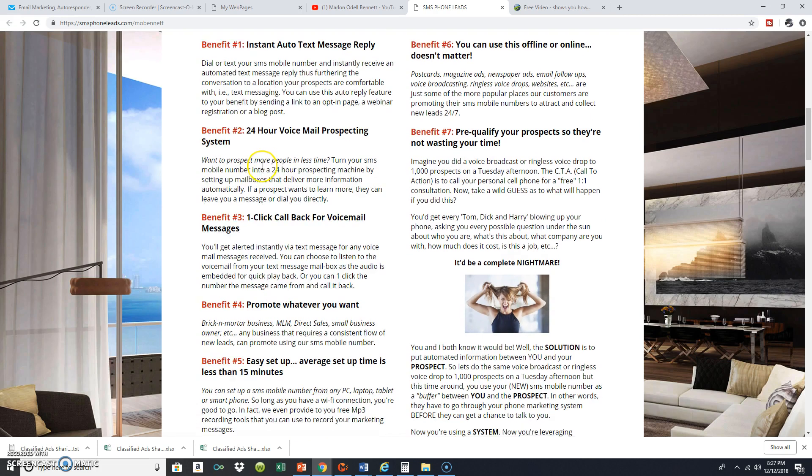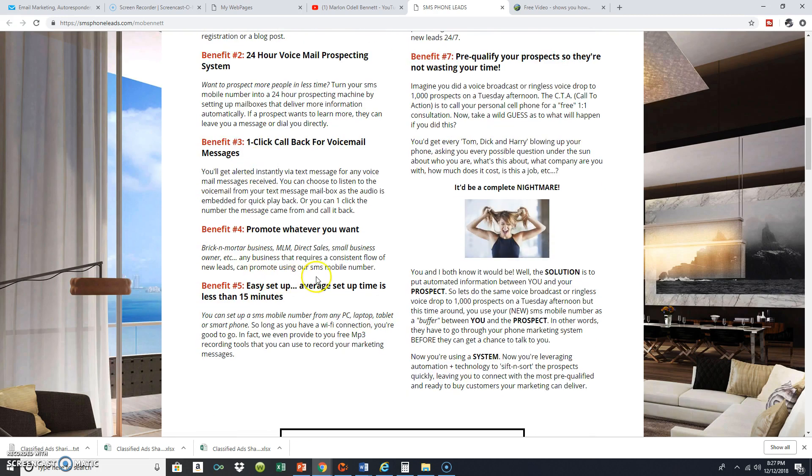You have all these features inside the actual system and you can promote whatever you want. It's really easy to set up — I set this thing up in less than 24 hours, and the only reason it took that long was I was waiting for a voice message to be recorded and uploaded to the phone number. The system says less than 15 minutes, and that's not a joke.